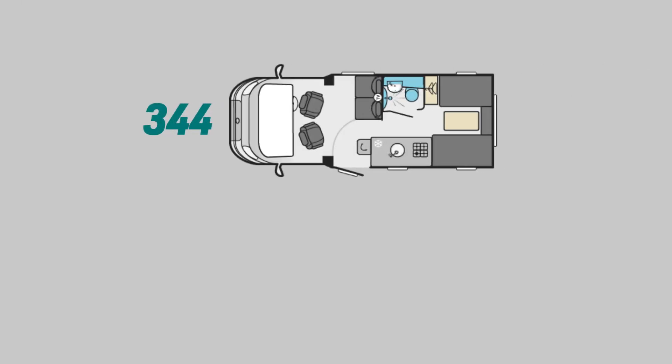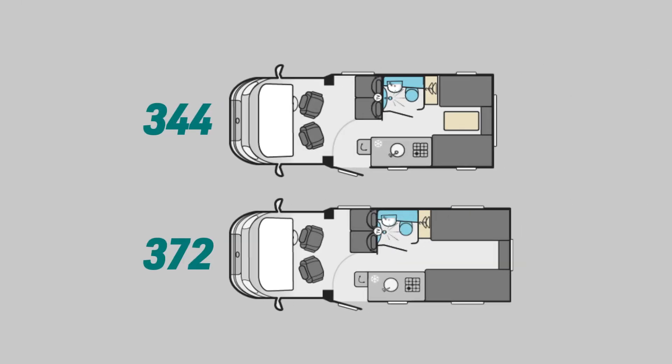The range consists of 2 models: the 344 and the 372. The 372 is a 2-berth with 4 travelling seats and is 6.65 metres in length. It features a half dinette and a large rear lounge which can be converted into 2 single beds or a large double.